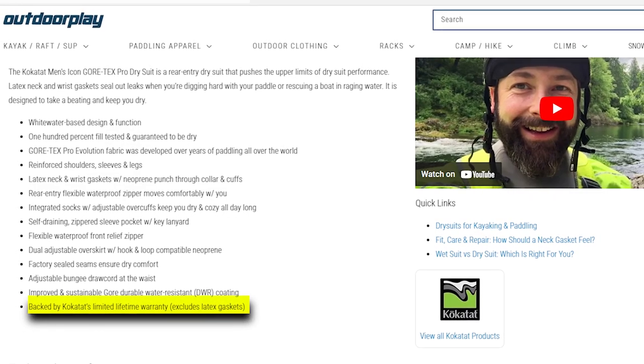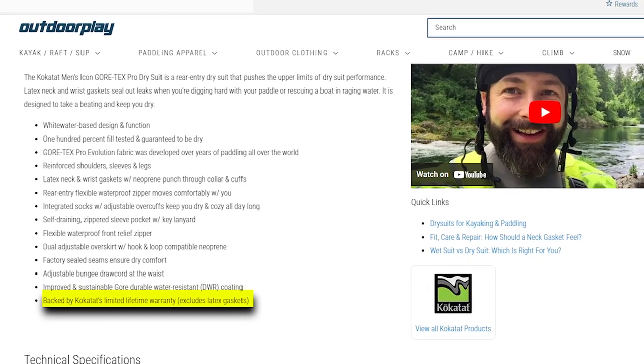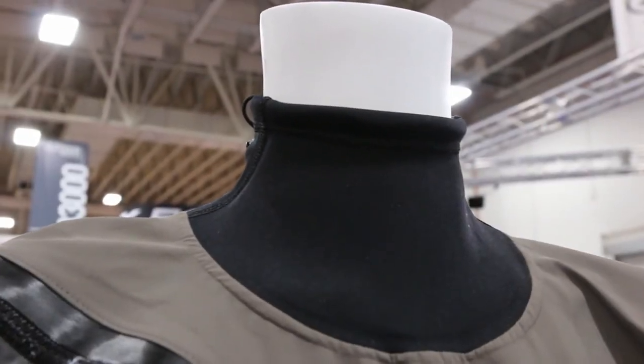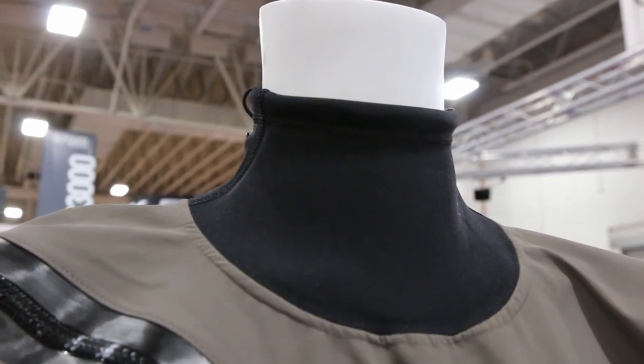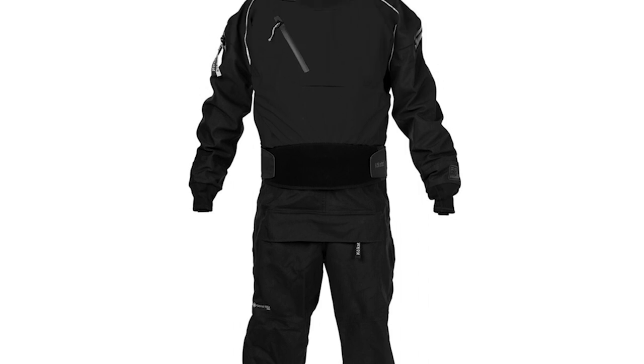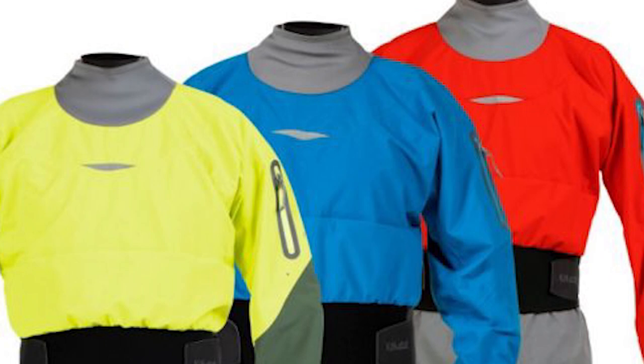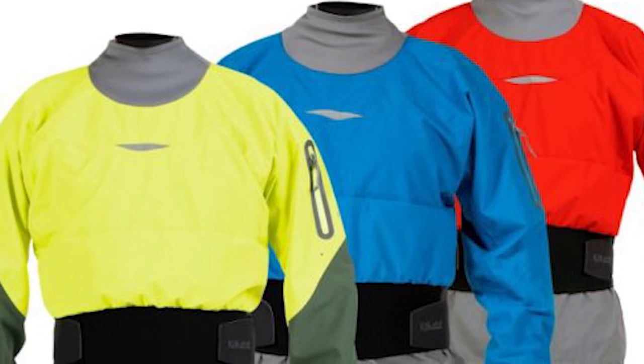An improved and sustainable Gore-Durable Water-Resistant DWR coating underscores the commitment to performance and environmental responsibility. Kokotat backs the quality of this dry suit with a limited lifetime warranty, excluding the latex gaskets, making it a lasting investment for adventurers who demand the best in dryness and durability for their whitewater pursuits. The Kokotat Men's Icon Gore-Tex Pro Dry Suit stands as the ultimate choice for those seeking uncompromising performance in extreme conditions.